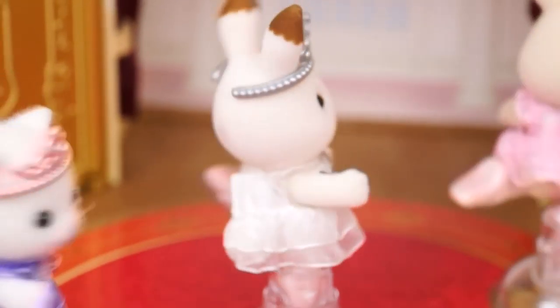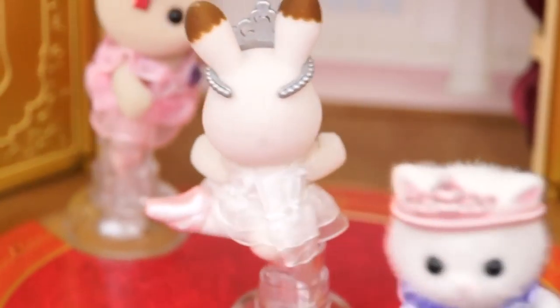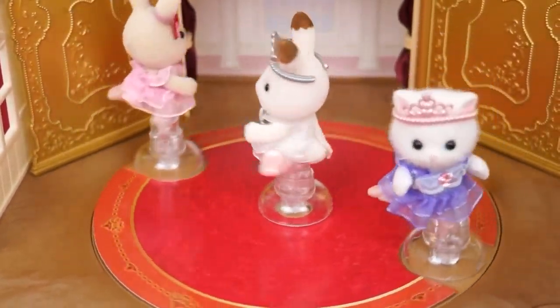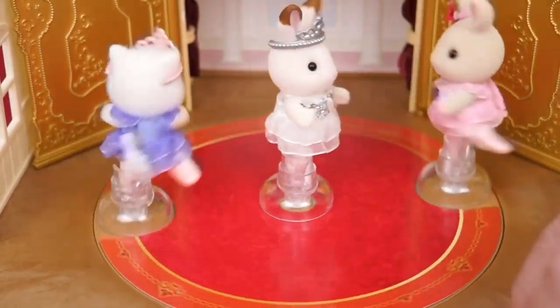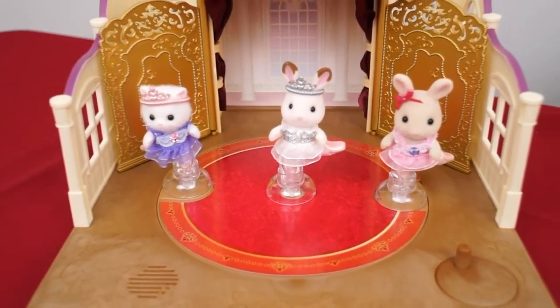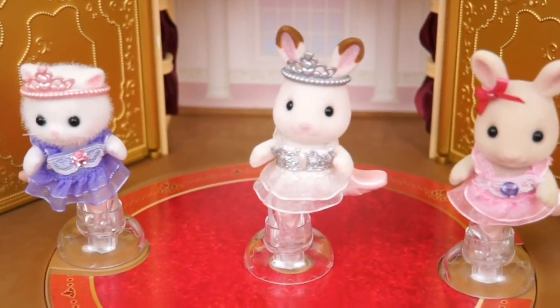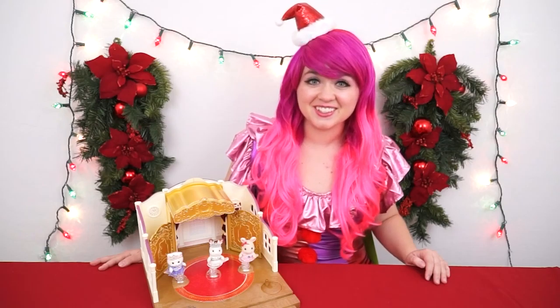Thank you! Another spectacular performance by the Calico Trio. Alright guys, thanks for watching. I'm Kimmy the Clown. Hope you had fun clowning around with me today. The Calico Trio did so well on their Nutcracker performance. They're sold out for tomorrow night too. Have a fun day and we'll see you tomorrow. Bye!